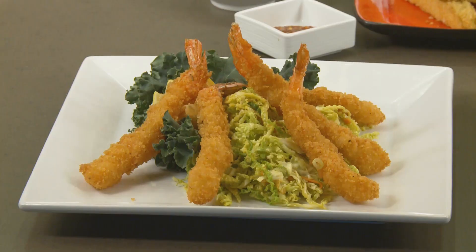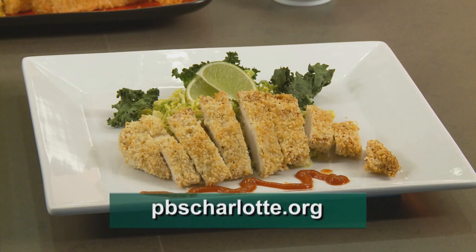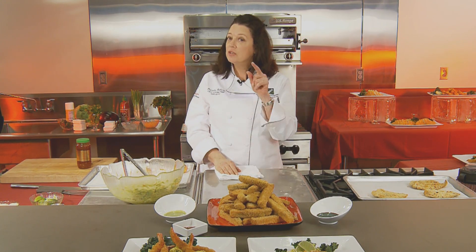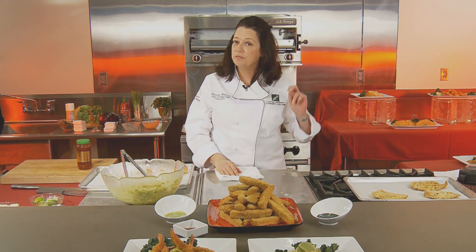I hope you try these recipes. Thank you for watching our show today. You can grab our recipes off of our website at pbscharlotte.org. You can also email me at pamela.roberts@cpcc.edu. I love hearing from you — try this and let me know how it works out. I think your family is going to have a new fried favorite. Thank you for watching this episode, and we'll catch you next time on Charlotte Cooks.